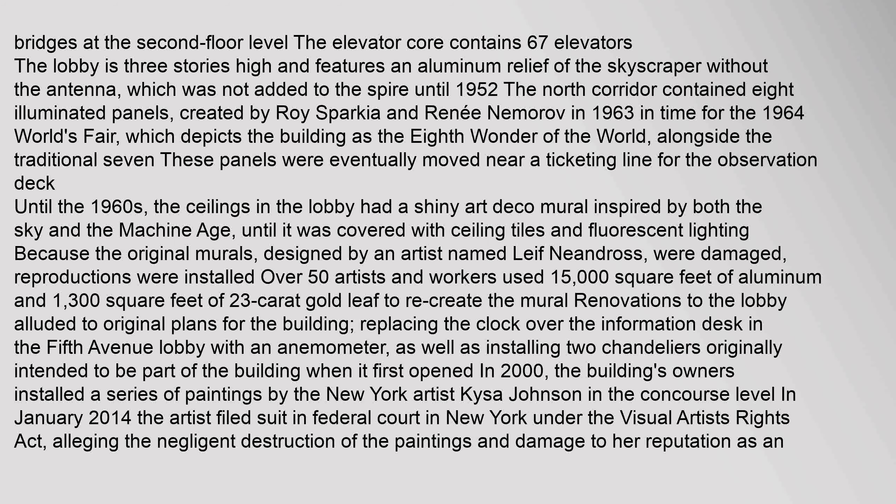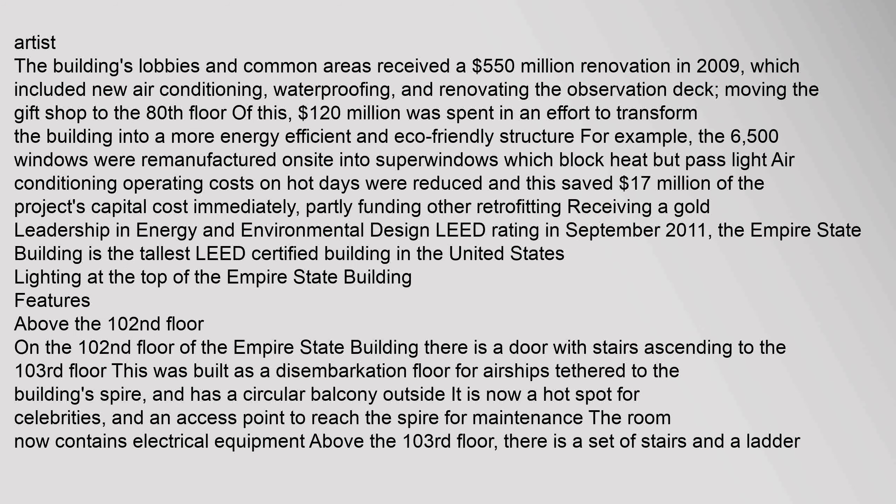In 2000, the building's owners installed a series of paintings by New York artist Kesa Johnson in the concourse level. In January 2014, the artist filed suit in federal court in New York under the Visual Artists Rights Act, alleging the negligent destruction of the paintings and damage to her reputation as an artist. The building's lobbies and common areas received a $550 million renovation in 2009, which included new air conditioning, waterproofing, and renovating the observation deck, moving the gift shop to the 80th floor.